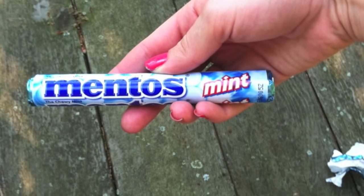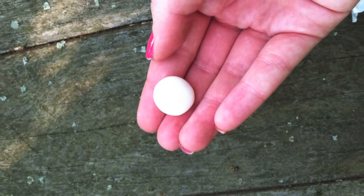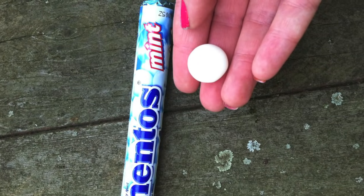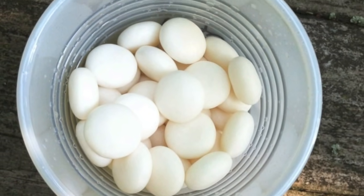I used regular Mentos mints for this experiment because the surface is really porous and it provides a lot of nucleation sites for the carbon dioxide and the reaction to occur. I put five mints in each bottle of soda and provided two different recording angles to capture the reactions.